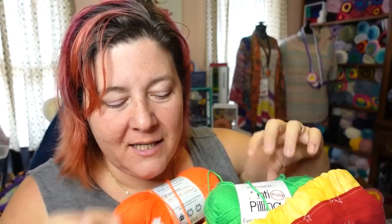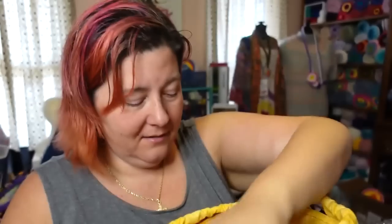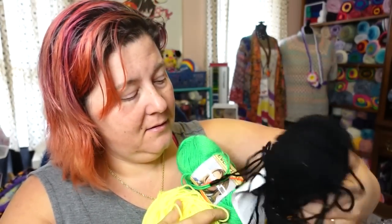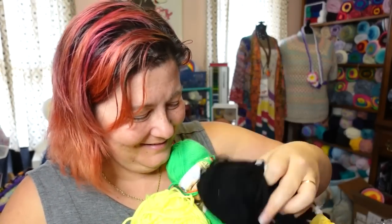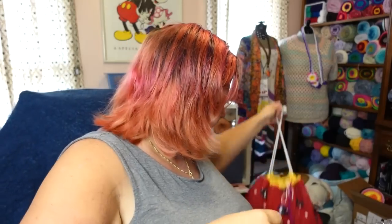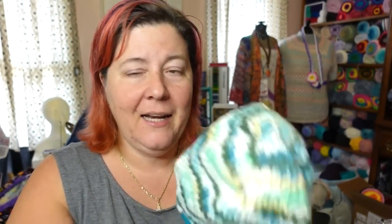Some in this bag are DK and some are Worsted — I have a mix of both colors and weights in here. I have no idea what I was making with these or why they're all piled in this project bag because I've forgotten by now. But really, really like this yarn.